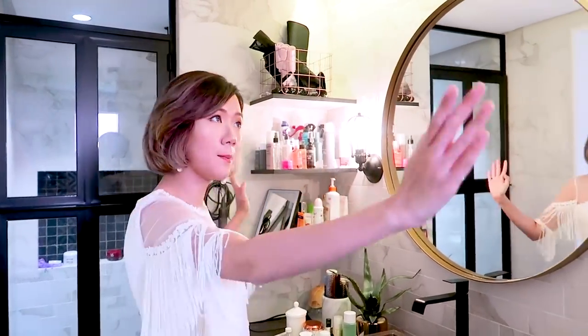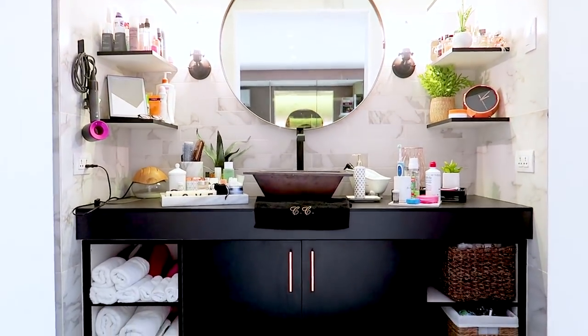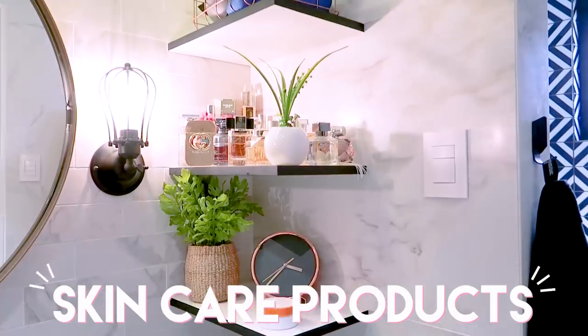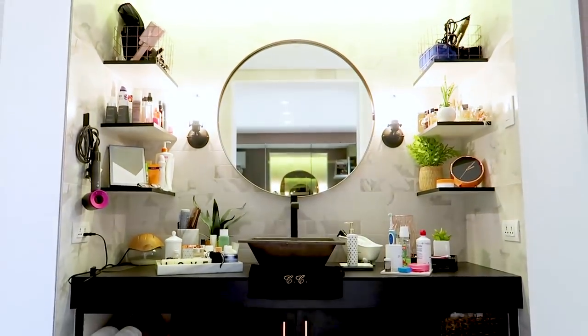Starting with this main area. This is the first thing you'll see when you enter. It has the sink area, the faucet, all my shelves where I have all my beauty products, my skincare products, my hair tools, my hair products, and everything else.